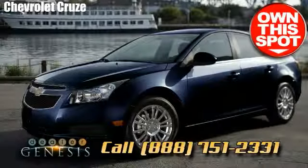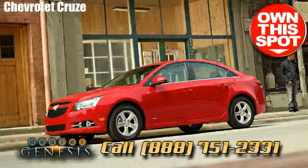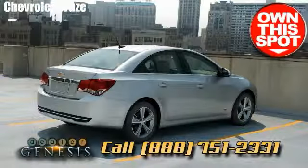Take a spin in a brand new Chevrolet Cruze right now. We are the Texas resource, specializing in brand new and pre-owned Chevrolet trucks, cars, and SUVs in the Dallas area.